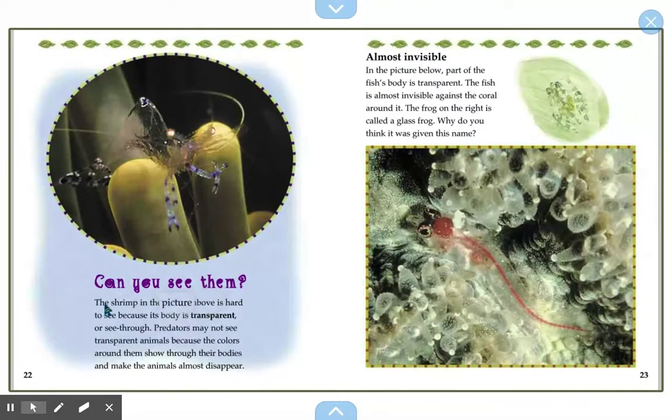Can you see them? The shrimp in this picture is hard to see because its body is transparent, or see-through. Predators may not see transparent animals because the colors around them show through their bodies and make the animal almost disappear. In the picture below, part of the fish's body is also transparent, making the fish almost invisible against the coral around it.